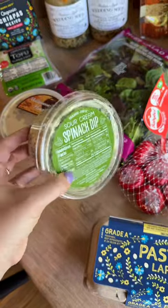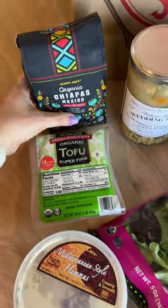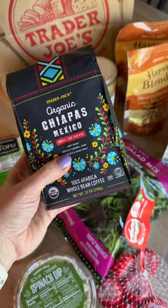I love this with crackers or like Triscuits — I've already opened it and ate some. Got some hummus, some tofu. This coffee is new and the employee there was saying it's really good. I'm excited — it's a light roast, which is my favorite.